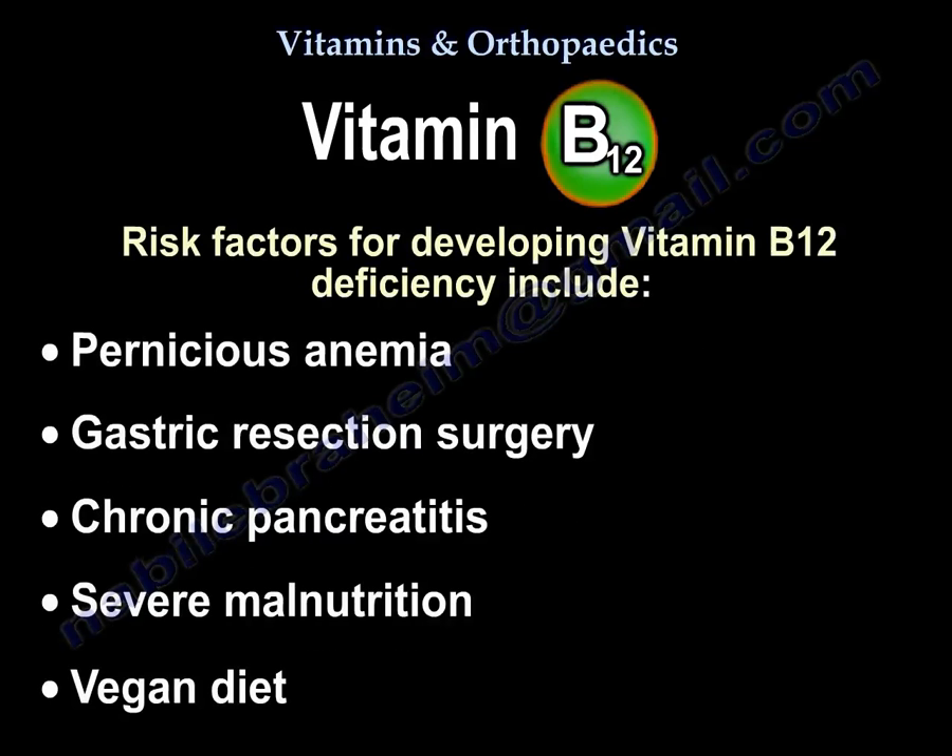Risk factors for developing vitamin B12 deficiency include pernicious anemia, gastric resection surgery, chronic pancreatitis, severe malnutrition, and a strict vegan diet.